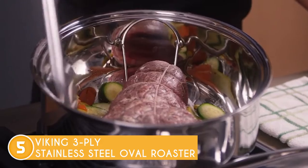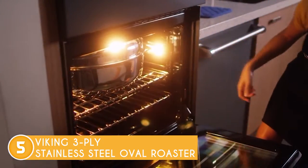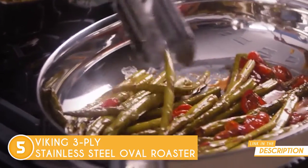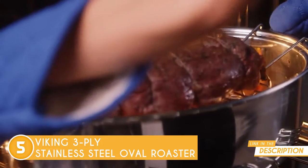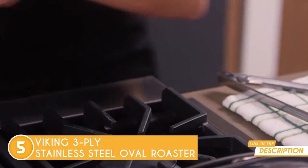Its 3-ply stainless steel construction throughout the vessel allows for equal heating in the oven and on the cooktop while deglazing or creating sauces and gravies. Its oval shape encourages a convection effect to heat food more quickly. Without a doubt, this stainless steel oval roaster will make a great addition to your kitchen.